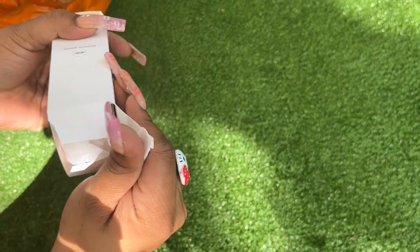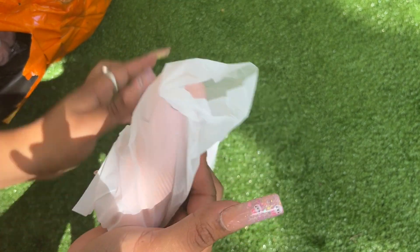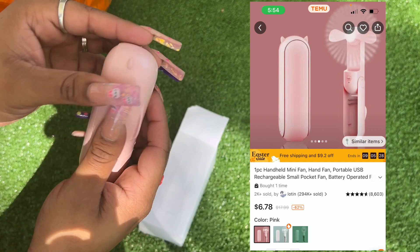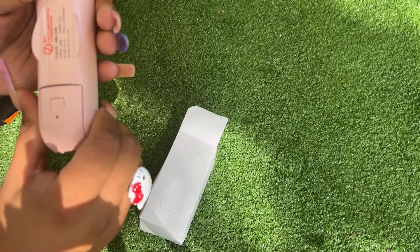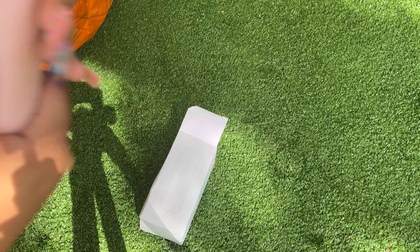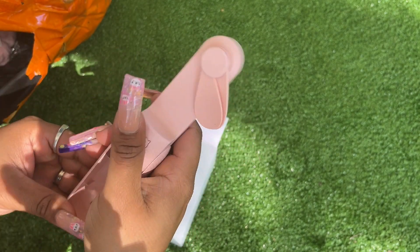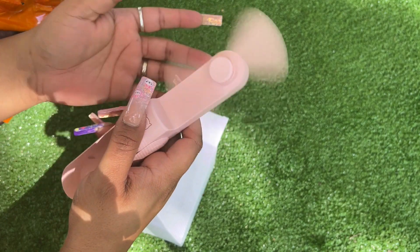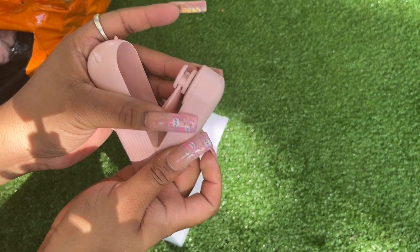I don't know what this is — oh yes, this is a fan! This is also on Amazon, but I was not going to pay full price. I haven't read the instructions so I don't even know how to work it. Let me figure this out. Okay — look how cute it is! I think it has two speeds. Oh, that is so nice — I always have to have a fan in my bag.